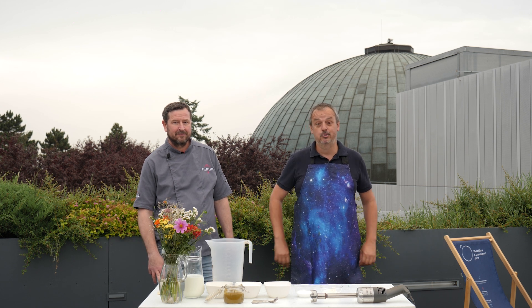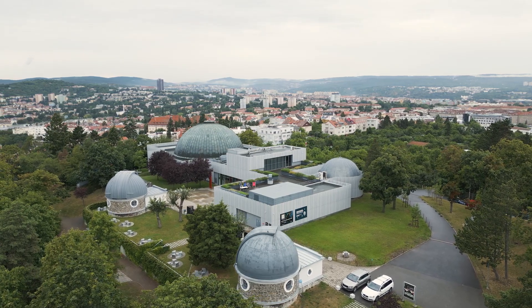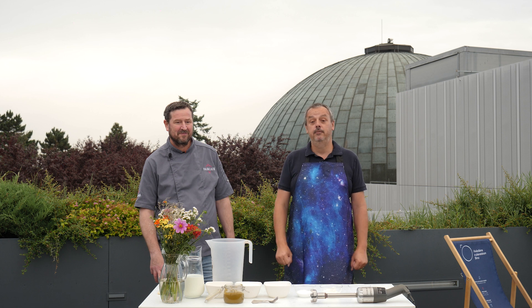Dobrý den, vítejte u AstroGastro, seriálu, který spojuje nespojitelné – astronomii a gastronomii. Jsme na střeše hvězdárny a planetária Brno a mojí milou povinností je přivítat zmrzlinářeRadka Pincela z cukárny Valděláto – nevyslovitelný název.